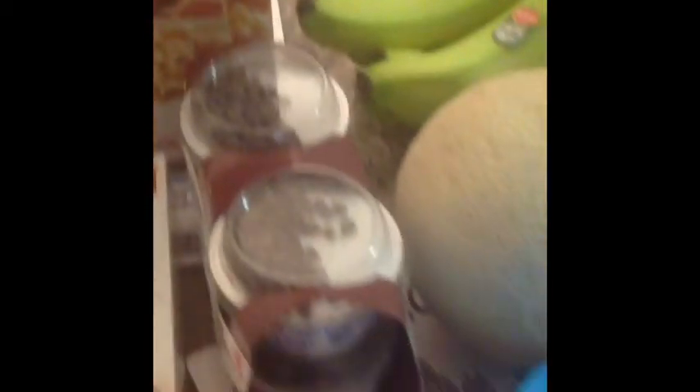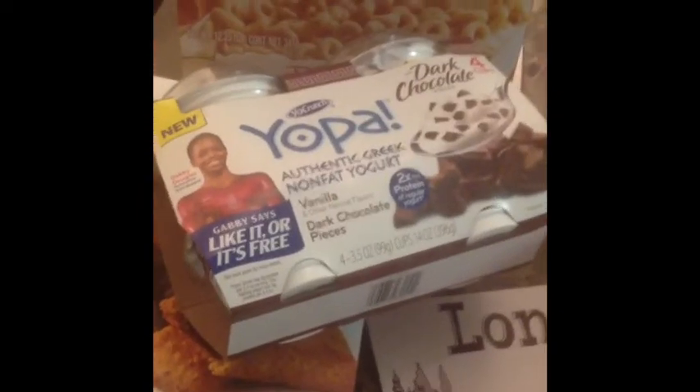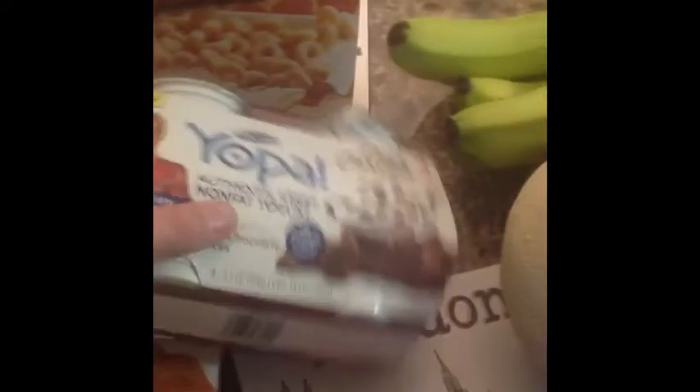I got some honey nut toasted oats. Let's see if the boys would eat this one — it's Yoppa, dark chocolate pieces, Greek yogurt. I had a $1.50 coupon for that, so it ended up being a good deal. And then finally, Maxi's muffin bars. So that is the grocery haul this week. Thanks for watching.